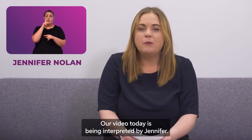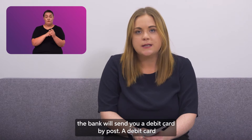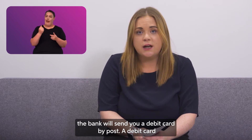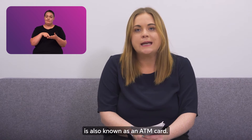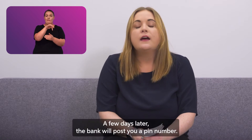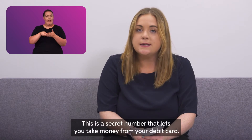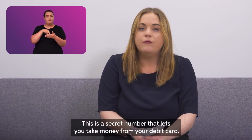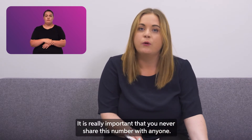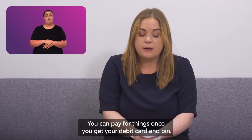When you first open your current account, the bank will send you a debit card by post. A debit card is also known as an ATM card and this allows you to take money from your account. A few days later the bank will post you a pin number. This is a secret number that lets you use your debit card. It is really important that you never share this number with anyone.